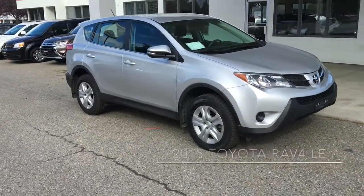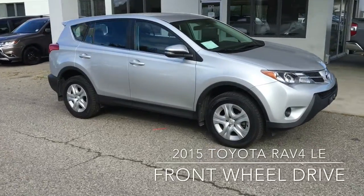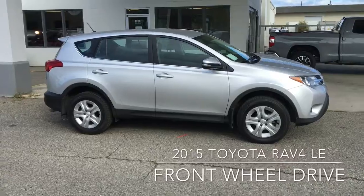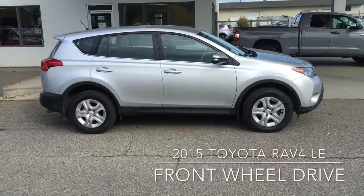If you're in the market for a compact SUV, this popular RAV4 is in top condition. It comes equipped with 17-inch wheels, mudguards, and color-matched mirrors with integrated signals.